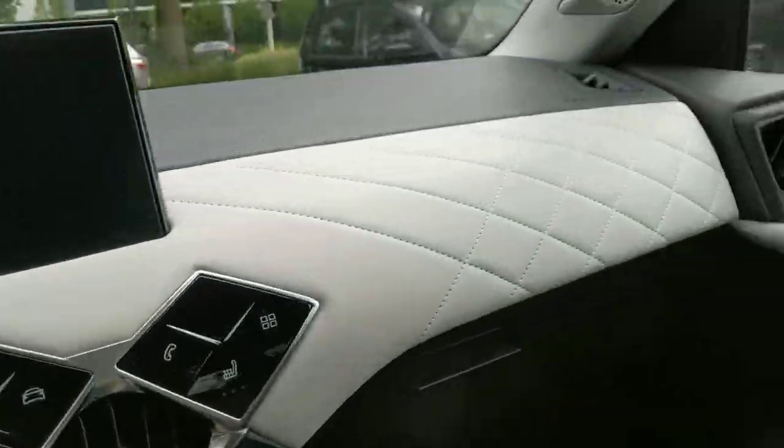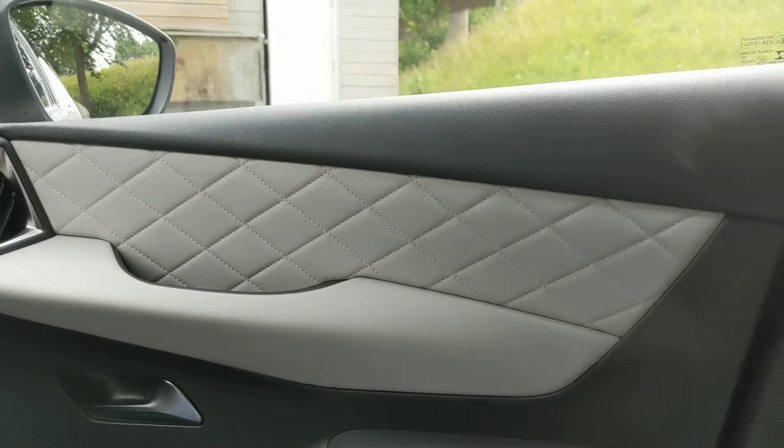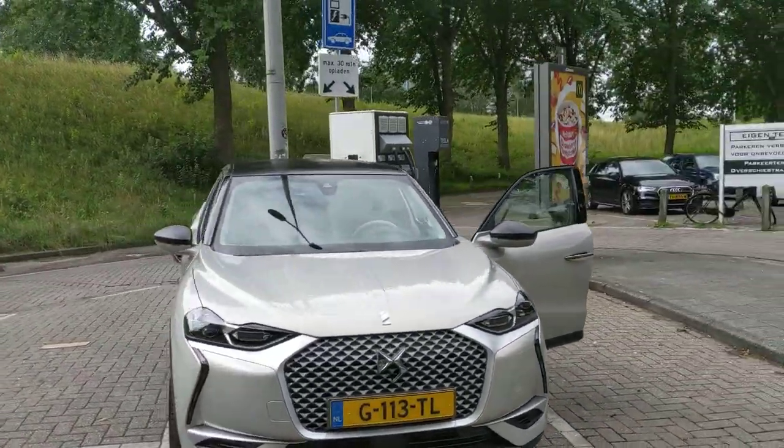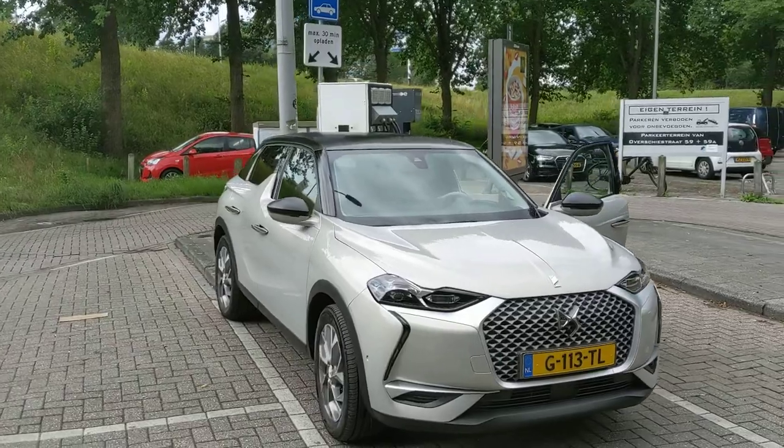The details on the seats and especially the combination of this door interior — this is no Skoda Citigo, I can tell you that. Let's look at it from the outside a little bit. The Opera Edition.